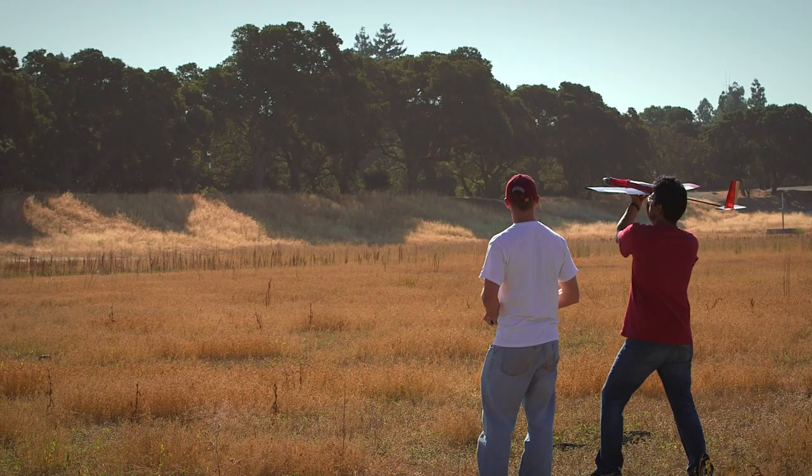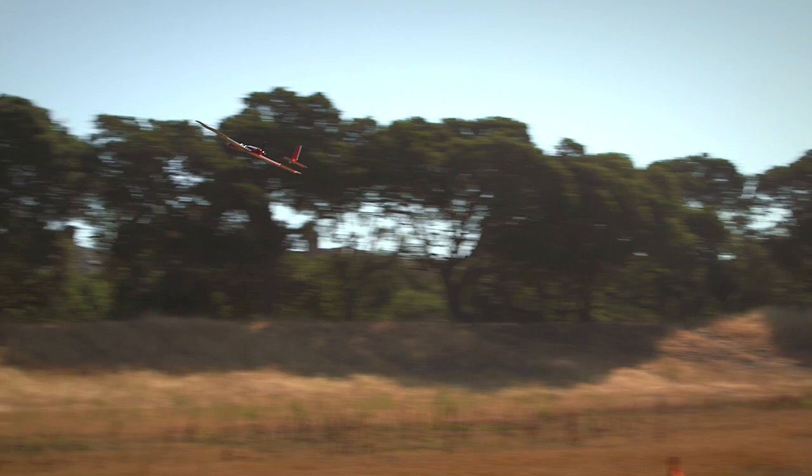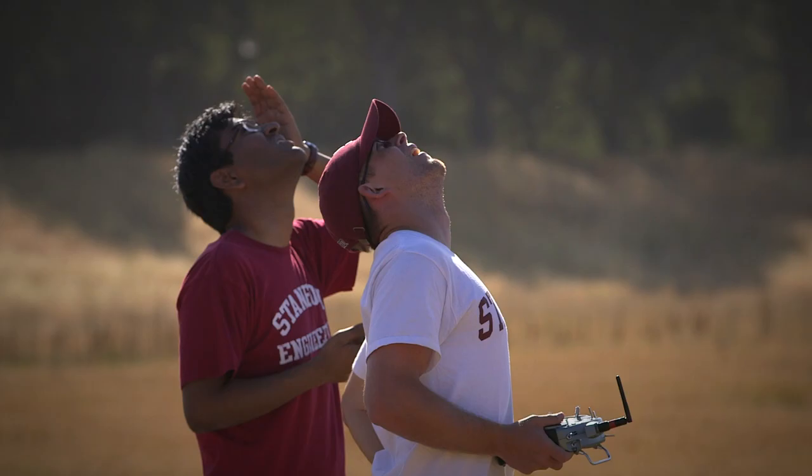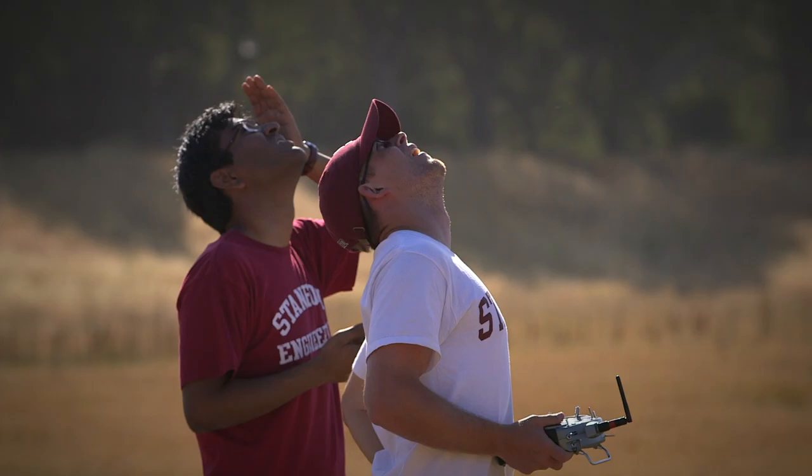Stanford University. This class is about the design, building and testing of autonomous aircraft. These are airplanes that the students build and they're built to fly by themselves above Lake Lagunita.